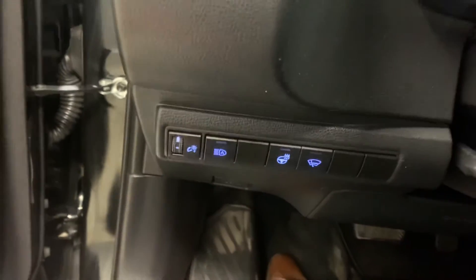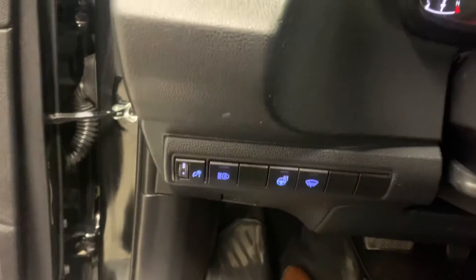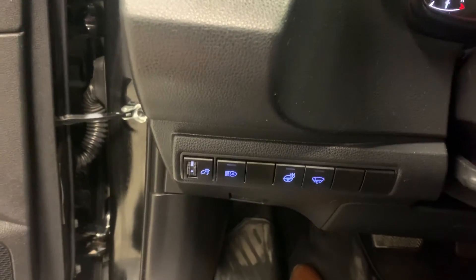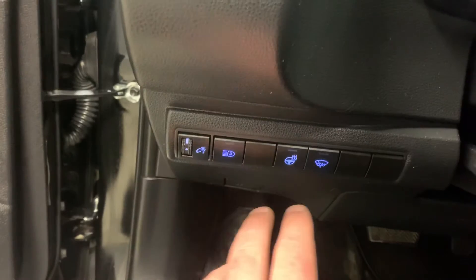Down here you've got your automatic high beam. The car will detect light — if that is on and the car detects oncoming light, your high beams will automatically turn off. The moment they stop detecting light, they will pop back on. This also changes the brightness of your display.